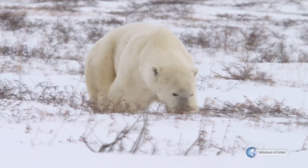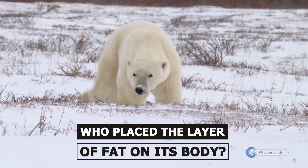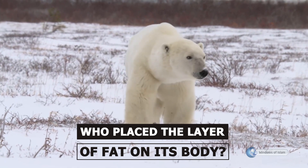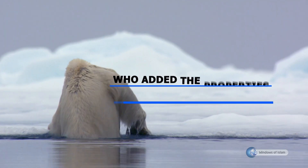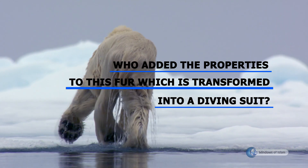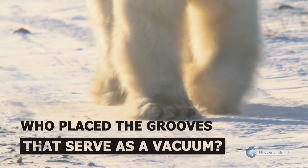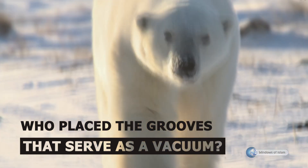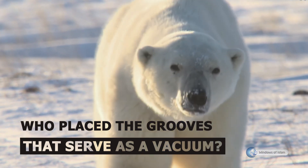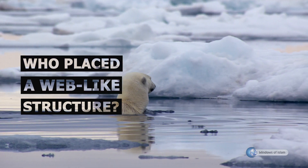It is not only the fur that protects it from cold. Who placed the 10 centimeter thick layer of protective fat on its body under its fur? Who added the properties that protect the polar bear from the cold on ice to this fur, which is transformed into a virtually protective diving suit when it enters water? Who placed the grooves that serve as a vacuum on their feet, enabling it to walk and run easily without slipping on the ice surface? Who placed a web-like structure between its fingers so that it can easily swim in water?